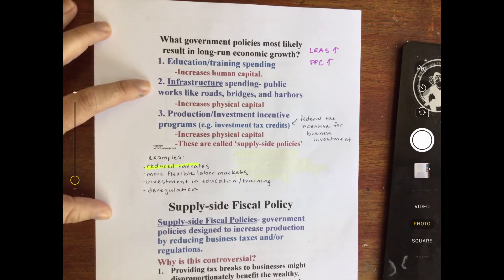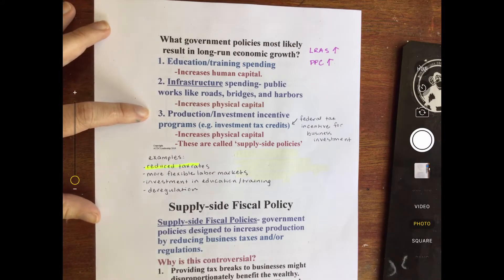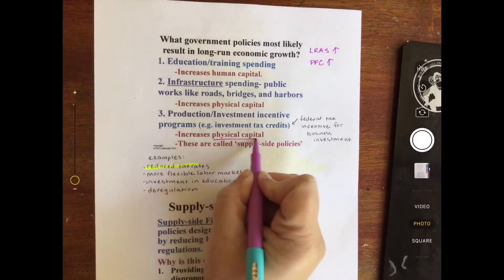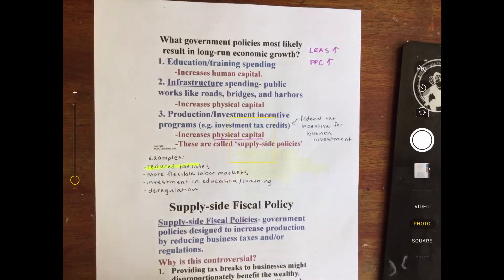Infrastructure spending — public works like roads, bridges, and harbors — this increases physical capital, which does result in long-term economic growth. And then also production and investment incentive programs. This is super important — it also increases physical capital. This is for businesses: maybe a new assembly line, new machines, new tools.